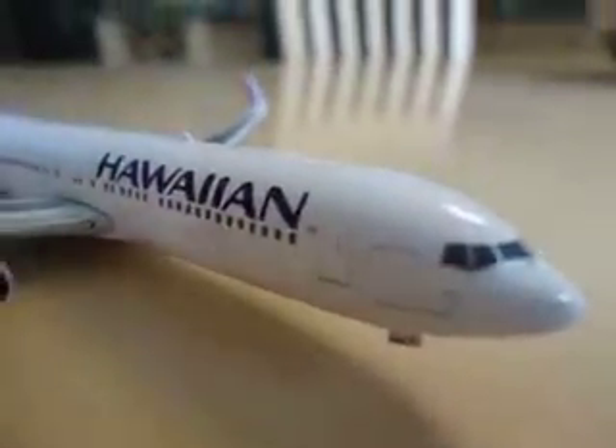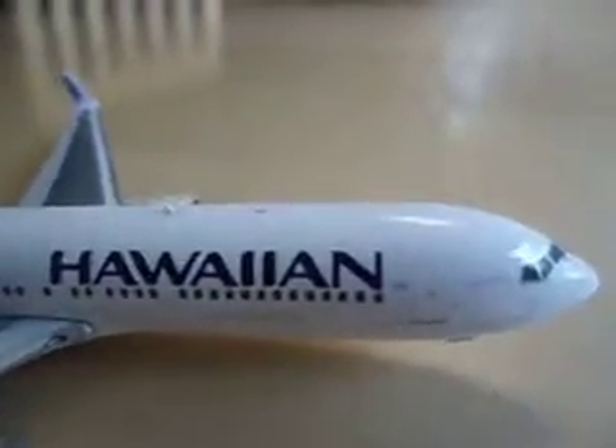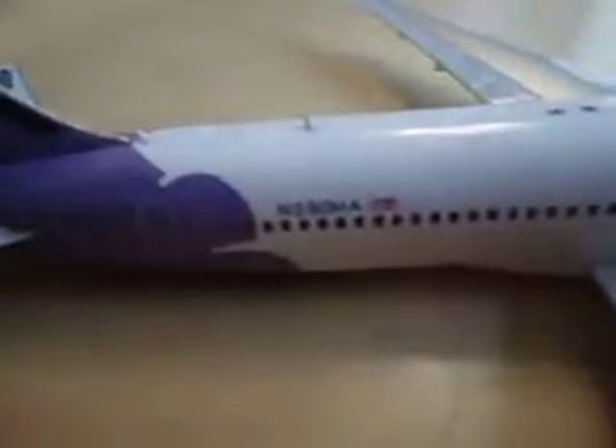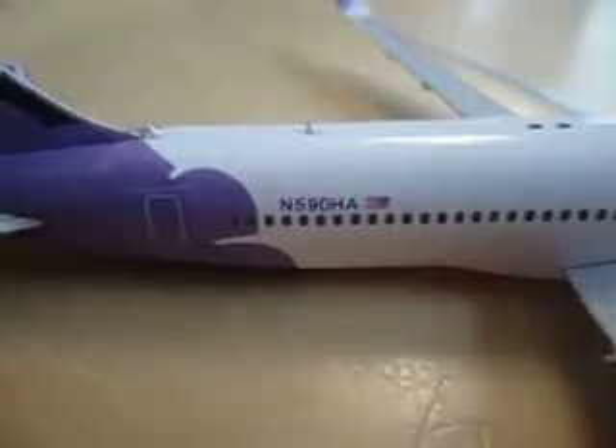So here is the front, and this plane also has a name. I'm pretty sure Hawaiian names all their planes. I probably won't get this right, but it's called Kauai Ula — something like that. Then we have torpedo tubes, and here we have 'Hawaiian' in big letters. The registration is N590HA.